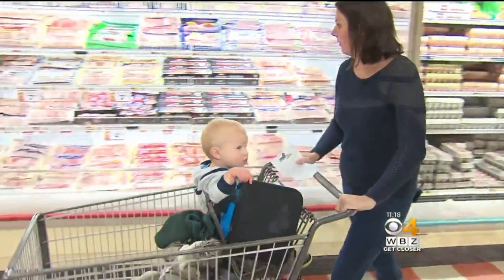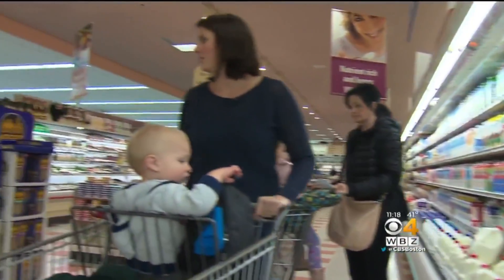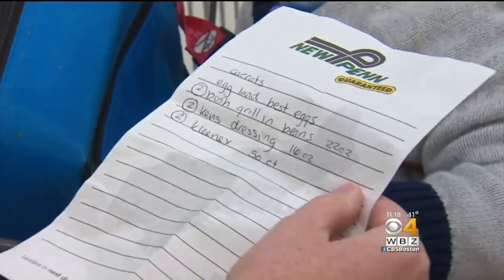Finding good deals at the grocery store is a must for Kate Rouleau of North Reading. I do everything to try to save money. That means putting in some work before heading to the store — I cut coupons, I print them out online, I shop the sales.